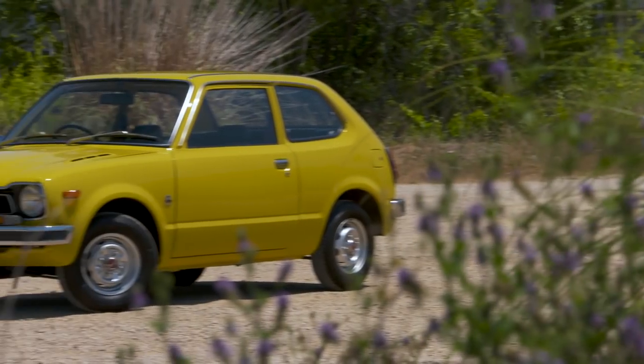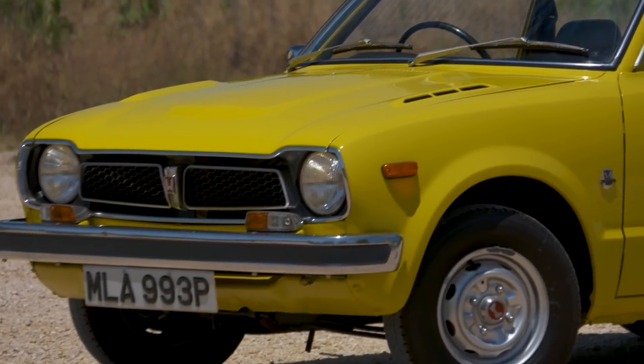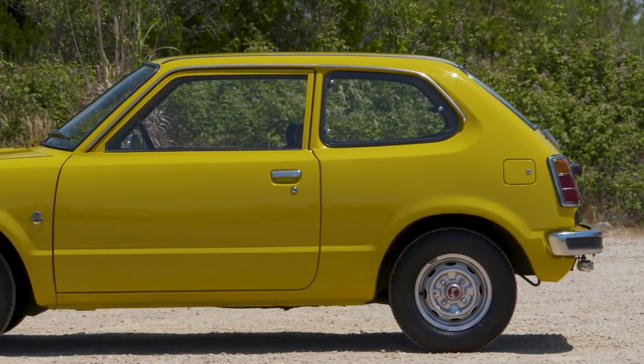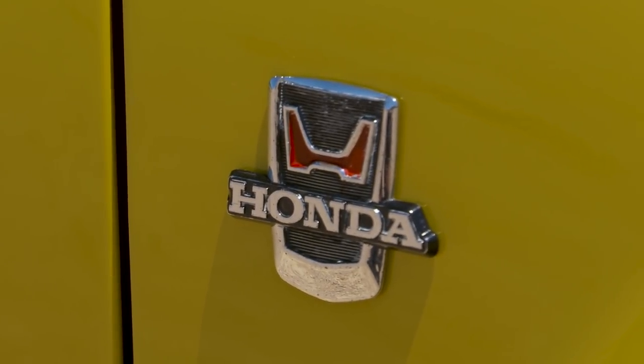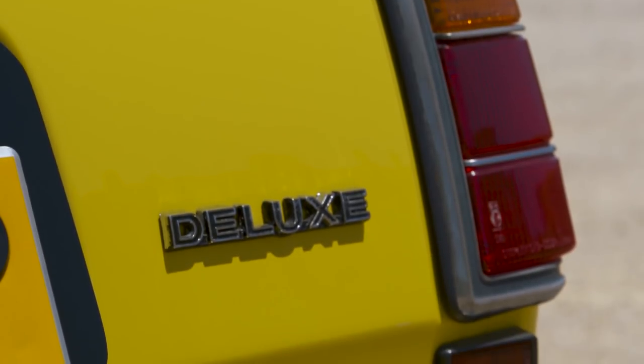This Civic is powered by a 1.2 four-cylinder engine driving the front wheels. It was available in two and four-door saloon forms and three and five-door hatchback. You could also get a five-door estate known as the van. It looks rather different to the angular, almost spaceship-looking Civic of 2018.